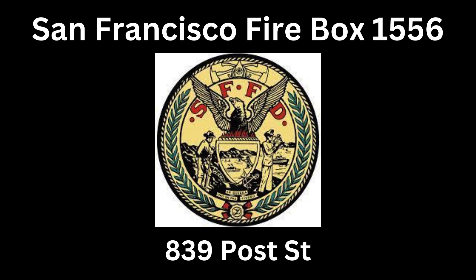Corrected address might be 839 Post. We're getting a second call for 839 Post. All units responding to the box, we're getting multiple calls. We can see people coming out of the windows.